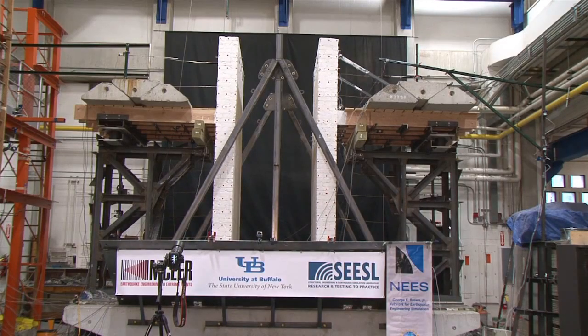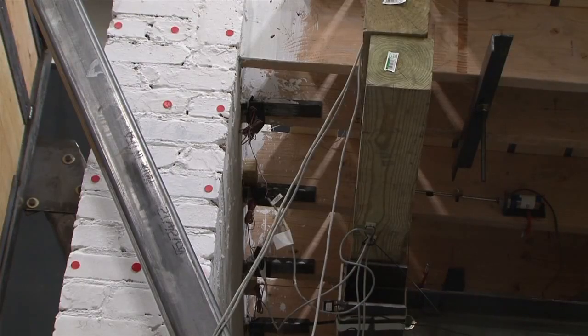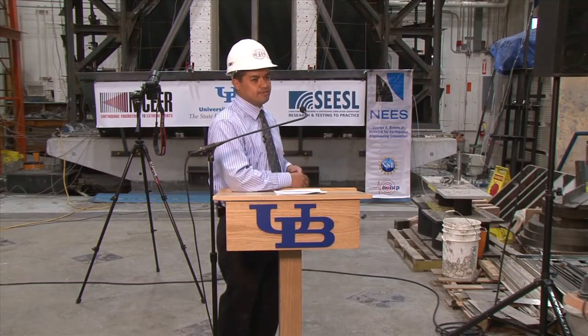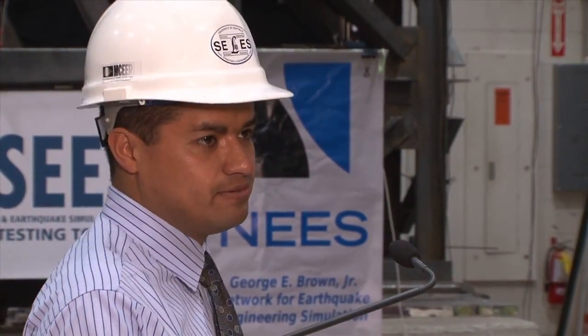The one on the right uses the same construction, but the difference is that we applied some retrofit techniques. These are techniques that have already been applied in buildings, but what we're trying to do here is test them and understand how much better a building performs when it has been retrofitted.